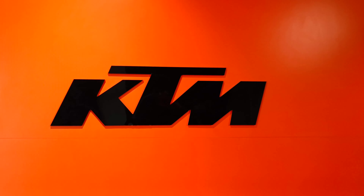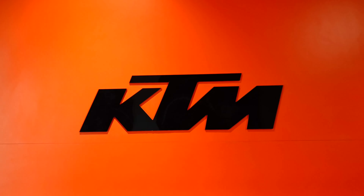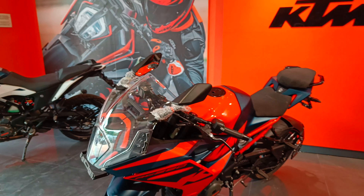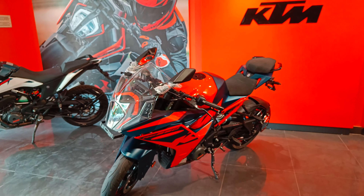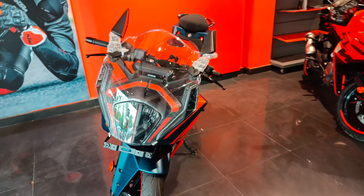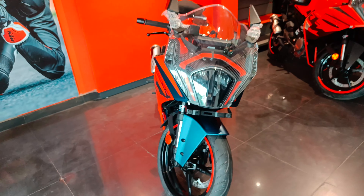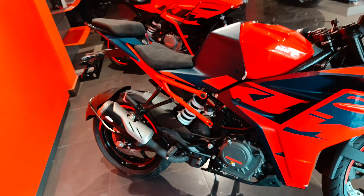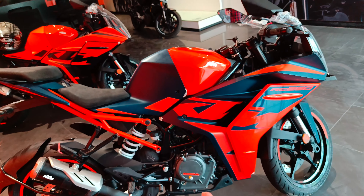Hello everyone, welcome back to my YouTube channel. Abhi aaj mein aya hoon KTM showroom kyunki RC 390 abhi launch hui hai aur hamare paas showroom pe available hui thi. So just iska walk-around aur review de deta hoon. Pehle baat karte hain iske walk-around se, toh charo taraf se aapko isko dikha deta hoon - kya changes huye hain, aap ek baar dekh lo.